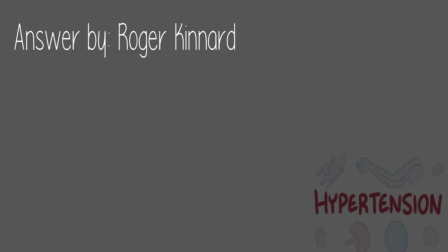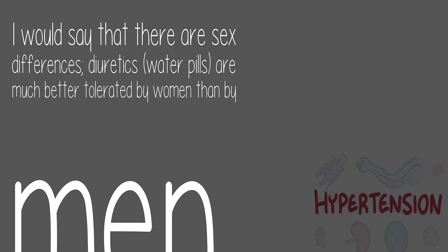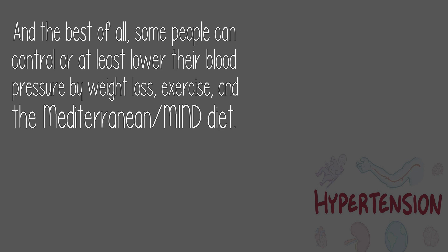Answer by Roger Kinnard. Generalities are not that important — the question is which one has the least side effects on you, and that can only be determined by trial and error. There are sex differences: diuretics, or water pills, are much better tolerated by women than by men. And best of all, some people can control or at least lower their blood pressure through weight loss, exercise, and the Mediterranean or MIND diet.